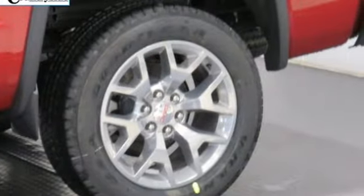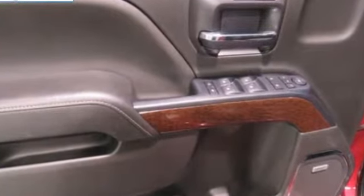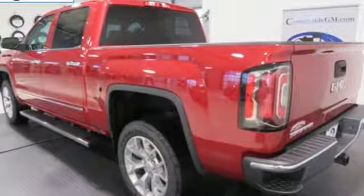A great vehicle is comprised of great features like these: V8 engine, electronic shift on the fly, automatic transmission, active grille shutters, streaming audio.